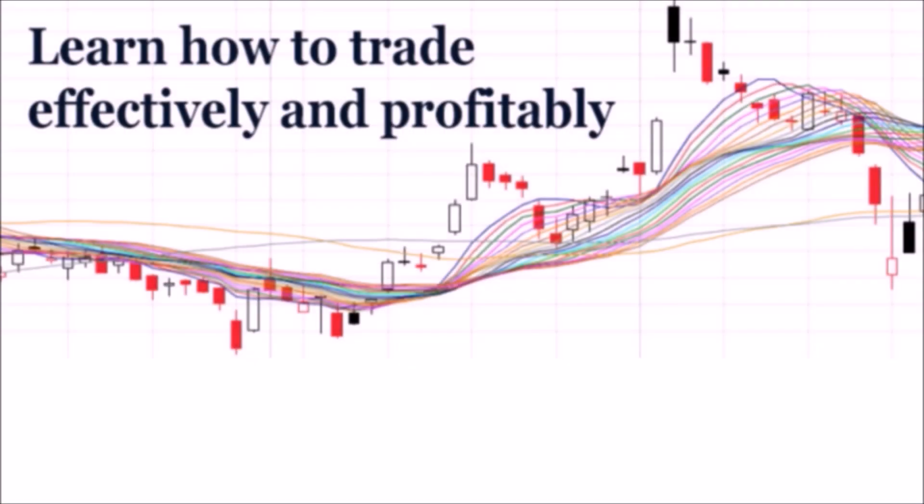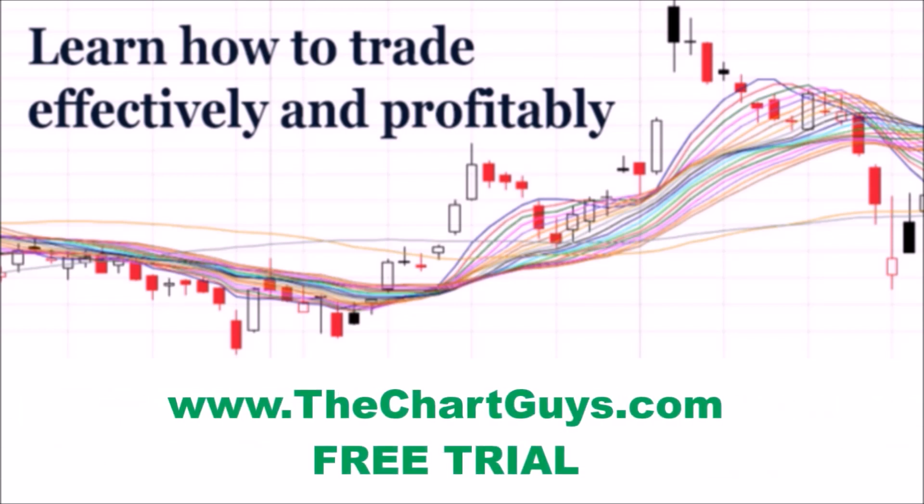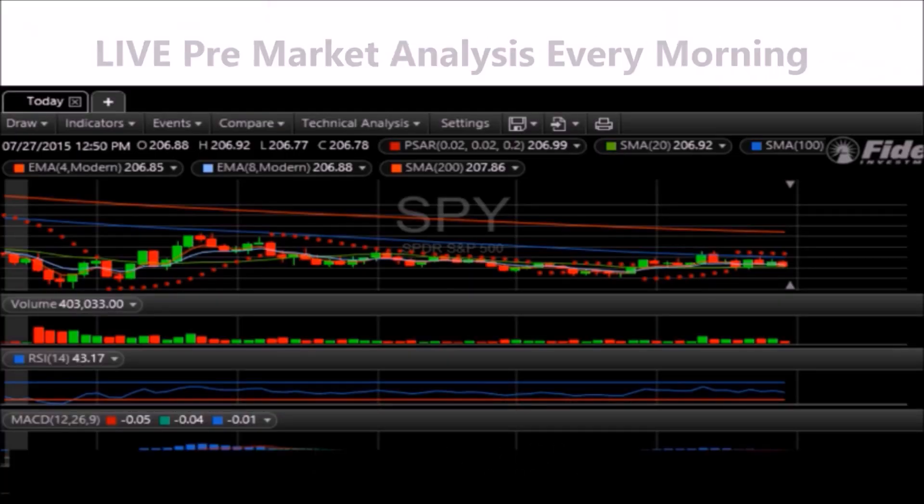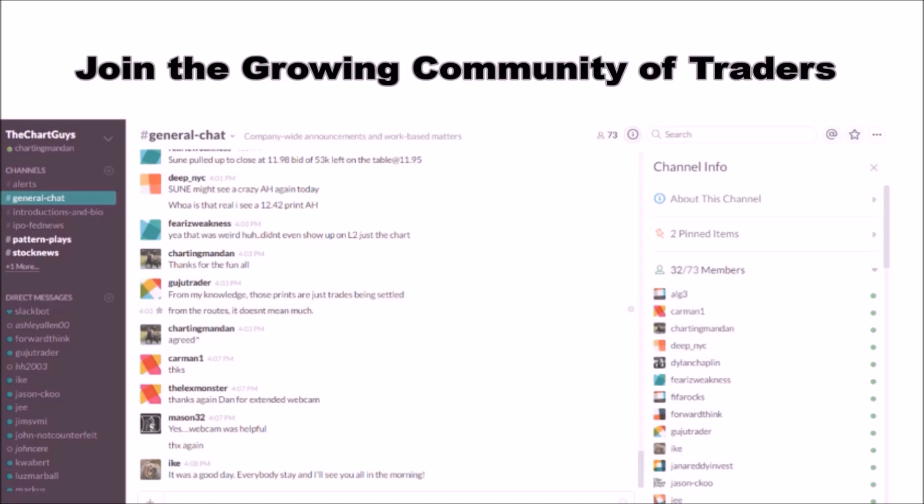Hey, I'm ChartingMan Dan. If you like this video, I encourage you to check out our website TheChartGuys.com, home of technical analysis learning and education, where we broadcast live market coverage every morning, provide live chart consultation, and point out key levels on your favorite plays in our community chat room. Why not check out our free trial?